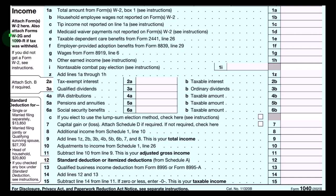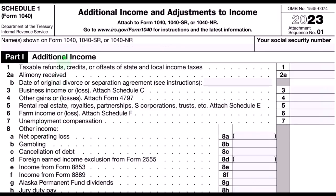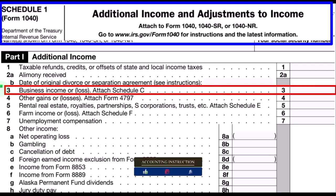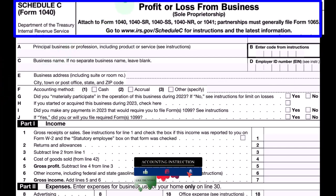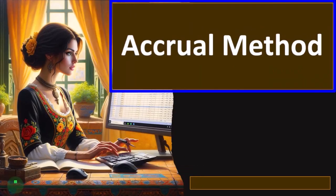The Schedule C is basically an income statement, having business income minus business expenses — otherwise known as business deductions — resulting in net business income rolling from the Schedule C to the Form 1040. On the first page of the Form 1040, the Schedule C rolls into line eight, additional income from Schedule 1. On Schedule 1, the Schedule C rolls into line three, business income or loss.